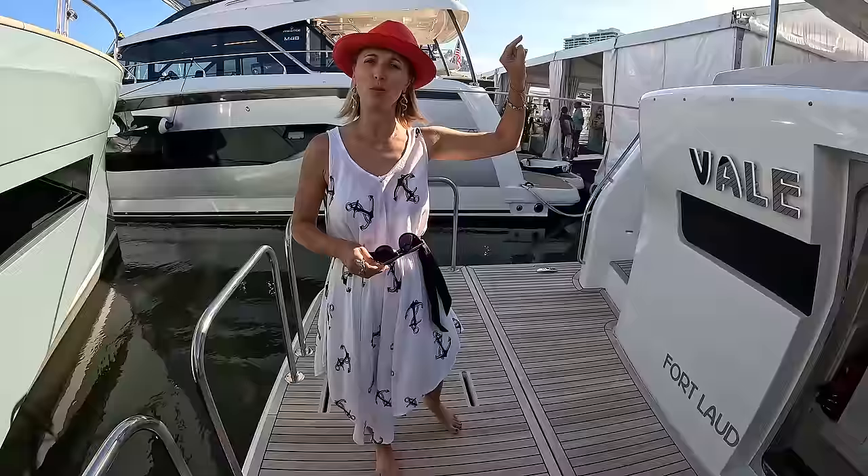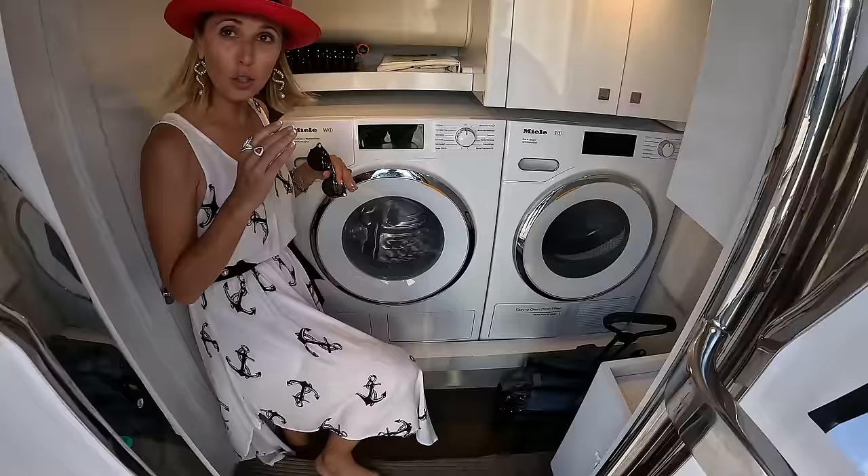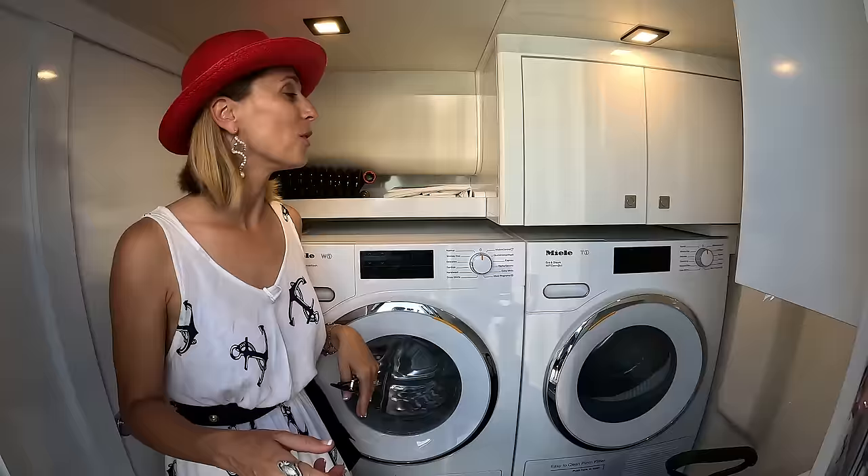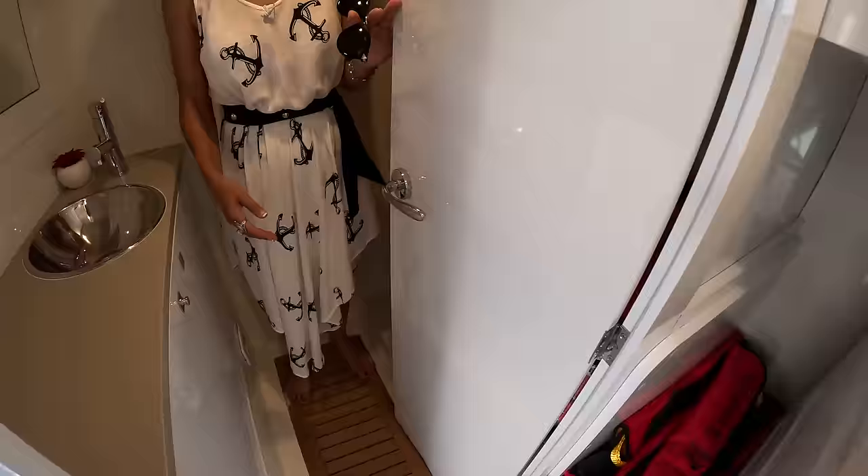We should start aft because we're not going to come back here. Entrance to the engine room is going to be from the cockpit. So let's check out this area here. Typically this could be a crew quarter or an overflow cabin — or for the US market, like a teenage kid's cabin away from everyone. But the owner of this vessel has decided to set it up as a proper laundry room, with a washer and dryer and tons of storage.